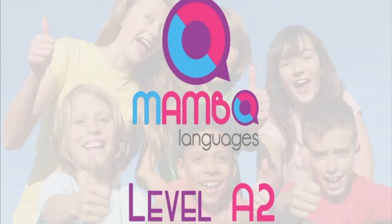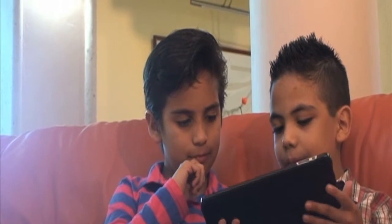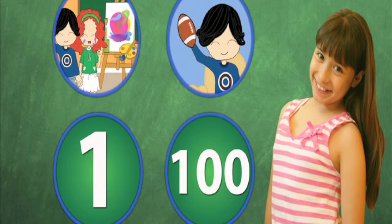Level A2. By the end of the course, students will be able to identify visually and orally, as well as be able to both read and write the names of certain pastimes, games, and numbers from 1 to 100.